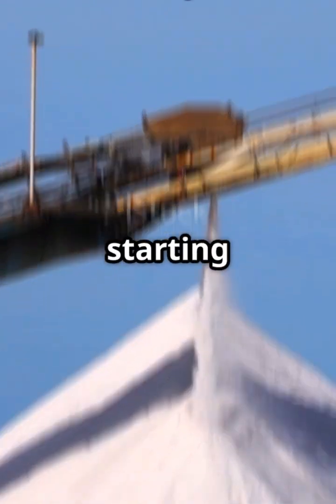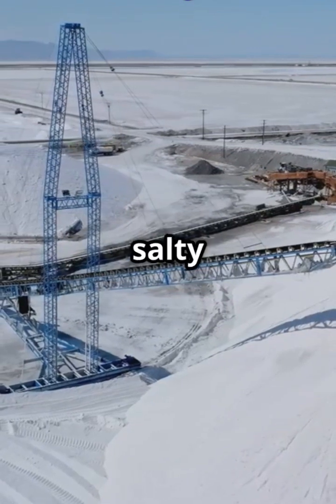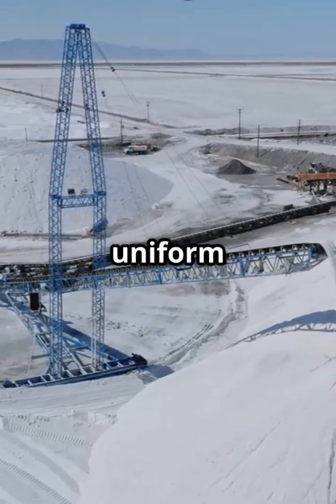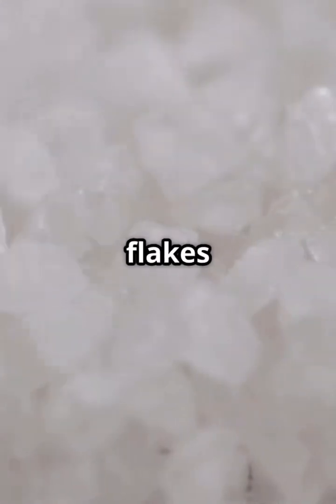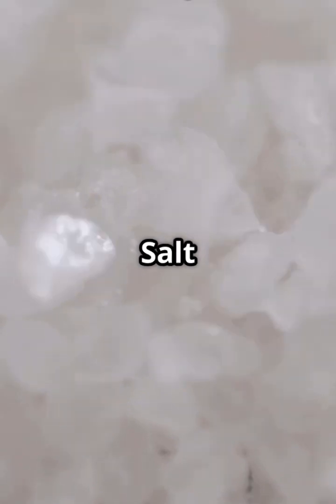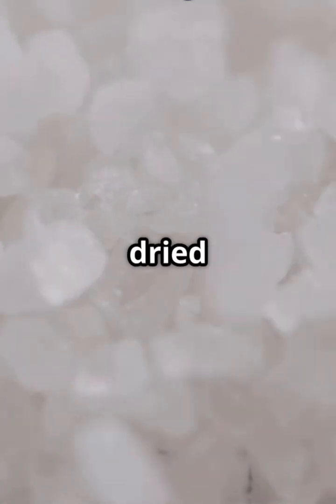Now it's starting to look like the stuff on your kitchen table. Big salty chunks are crushed into smaller, uniform crystals, then they're screened to sort out different sizes — from fine flakes to coarse crystals. Each type has a different use and flavor.